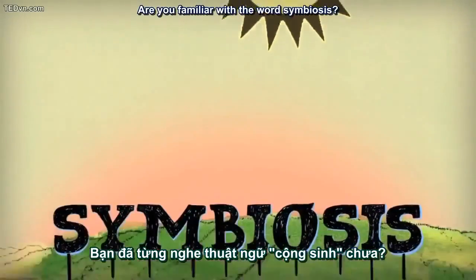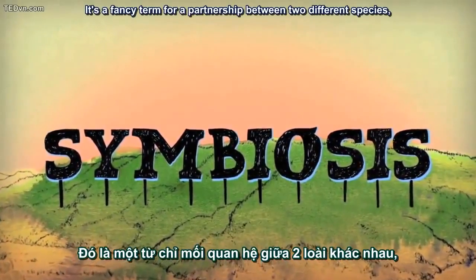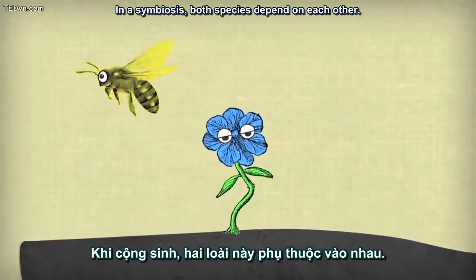Are you familiar with the word symbiosis? It's a fancy term for a partnership between two different species, such as bees and flowers. In a symbiosis, both species depend on each other.